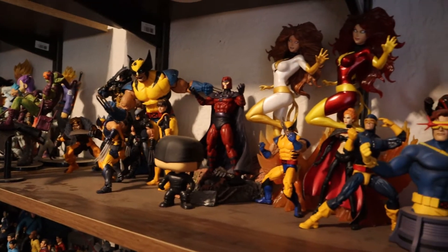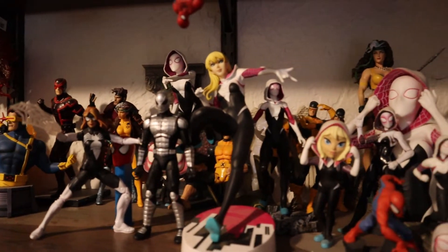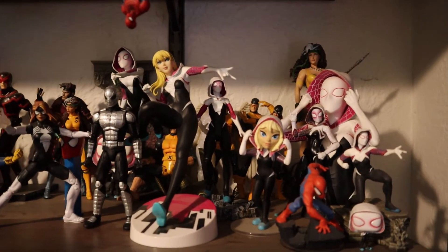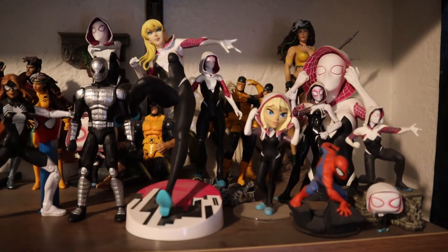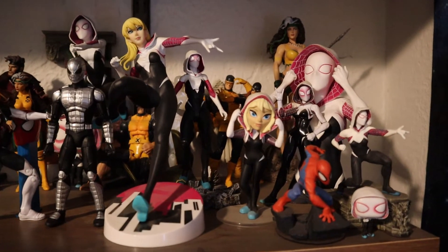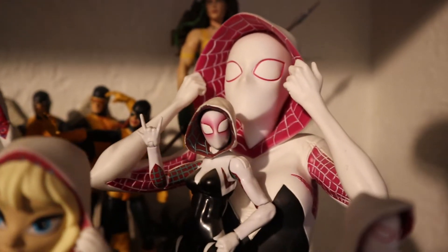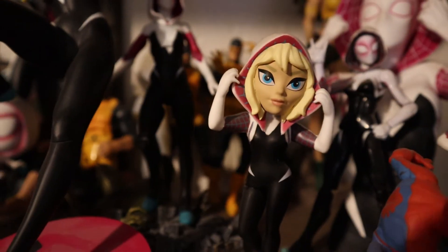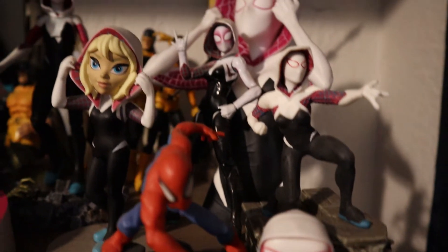Here is the Marvel shelf — the Marvel comic book shelf. Right here is Spider-Gwen. I like Spider-Gwen; I legit do. I have read three different runs, all the way through, of Spider-Gwen, and I have enjoyed this character's design and this character's take. I like this design, I love this design, I'm really into this one in the back. I don't mind her at all — it's cutesy, it's fun, it's fine. This all seems to work for me.